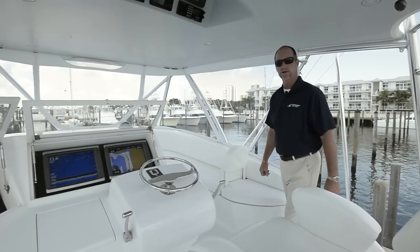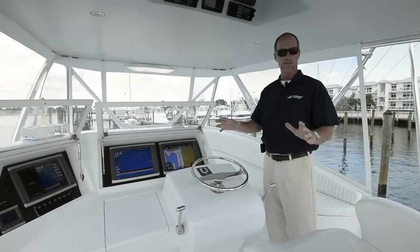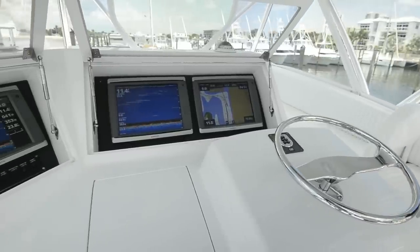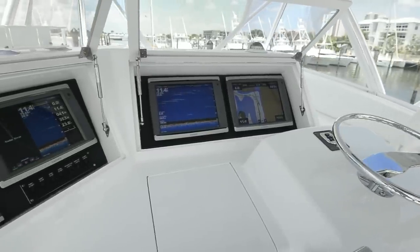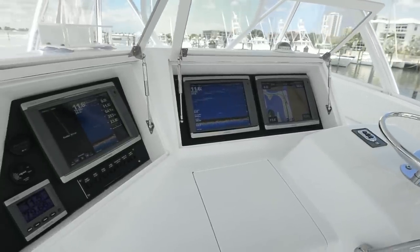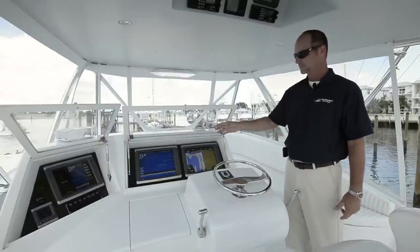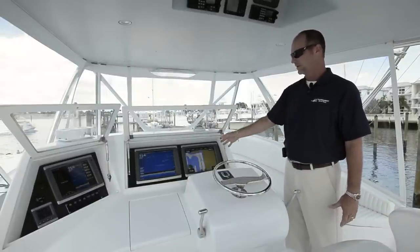As we enter the bridge area, you can see a very clean, uncluttered area. We have all the latest and greatest electronics from Garmin — the 7215 touchscreen GPS map, two 15-inch monitors, a 12-inch monitor, all redundant and able to play the sounder, the plotter, and the radar of your choice.